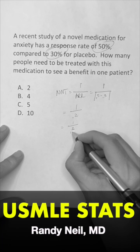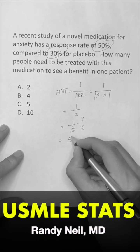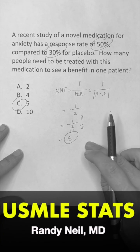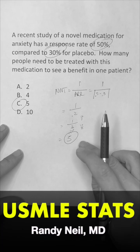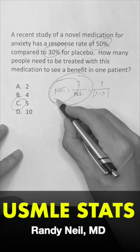Do whatever math you like. 10 and 2 — 10 divided by 2 is going to be 5. So the answer choice is C. That means you need to treat 5 additional people to see the benefit in one person. That's the number needed to treat. You got to know this formula: 1 over the absolute risk reduction.